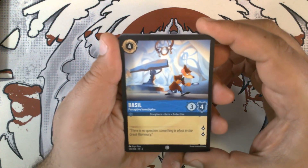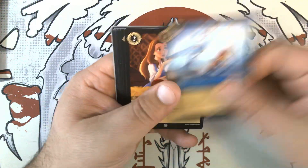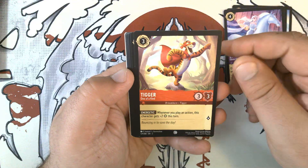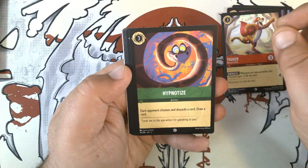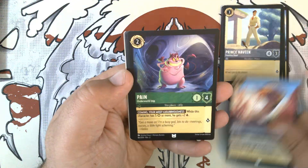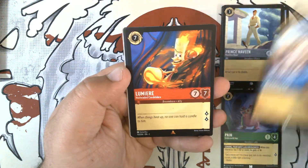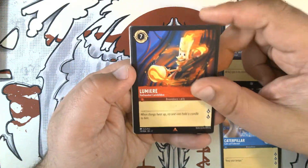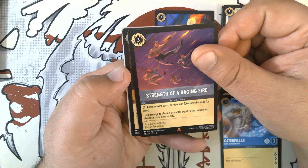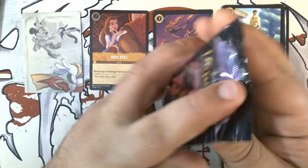We have Basil, a Perceptive Investigator. Elsa, Gloves Off - we have an Enchanted one of those. Tigger, One of a Kind. Hypnotize. Prince Naveen, Penniless Royal. Jafar, Dreadnought. We have Pain, Underworld Imp. Caterpillar, Calm and Collected. First rare: Lumiere, Hot-Headed Candelabra - kind of disappointing. Our second rare is Strength of a Raging Fire - nice. And our foil is Hold Still. Valid pulls.